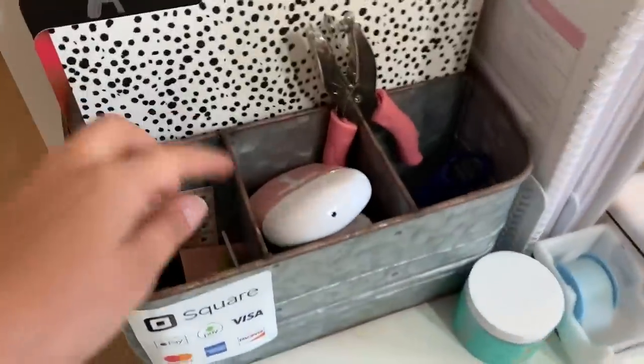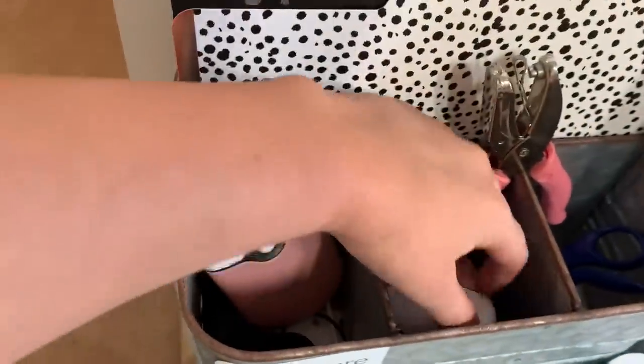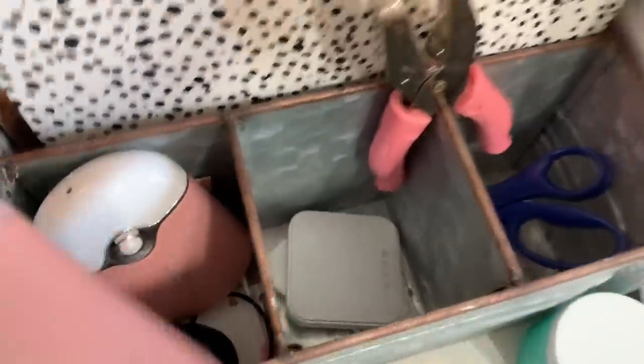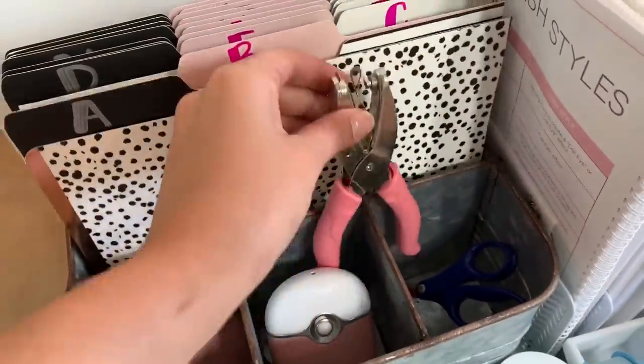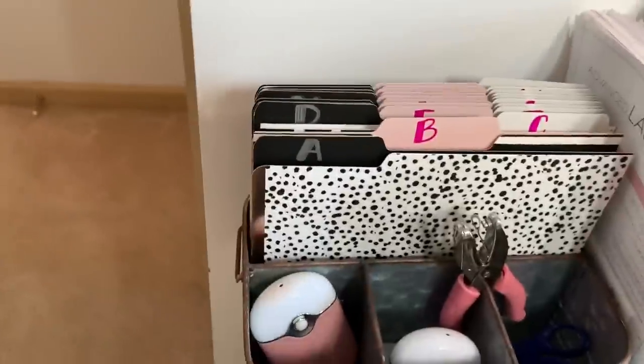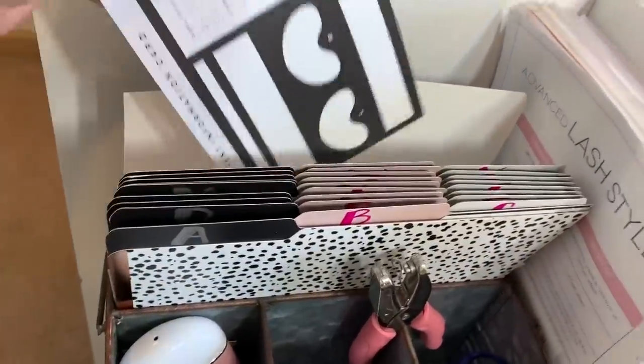This lens I use to take pictures — it magnifies so I get really good up-close shots of lashes. In this little one I have my fans, and underneath is the Square device. I have both of them in there. This is a hole punch for the loyalty cards and then just some scissors.